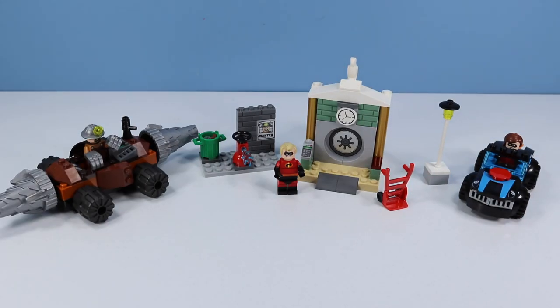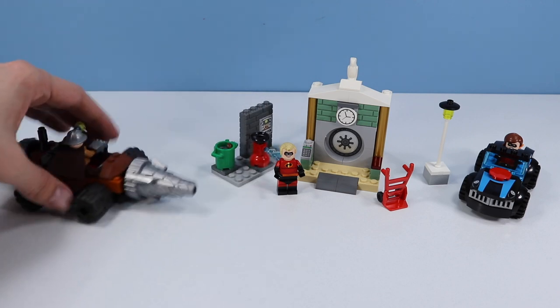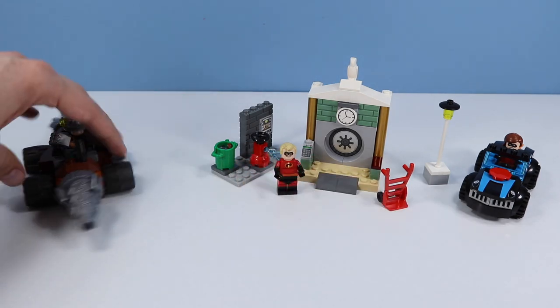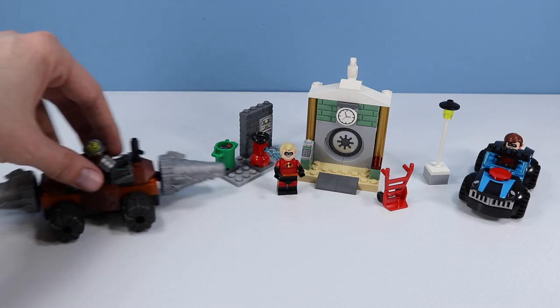Okay, constructed Underminer Bank Heist, and there's a lot of stuff going on with this bank heist. We have Underminer in this awesome two-bore vehicle with two spinning drill things. I like how it's a back-and-forth vehicle — it's always something that's just forward, and finally we've got something to just kind of tunnel along.